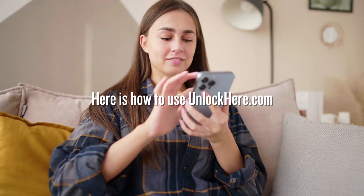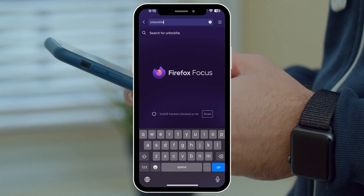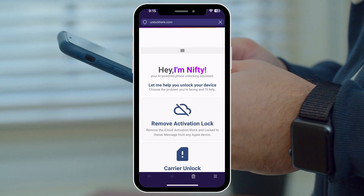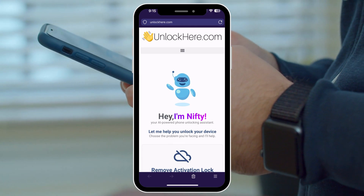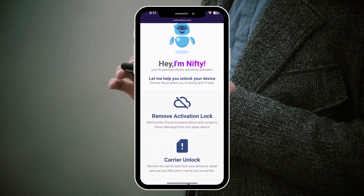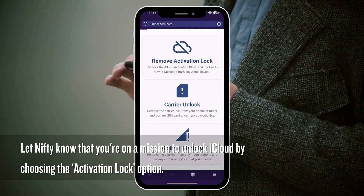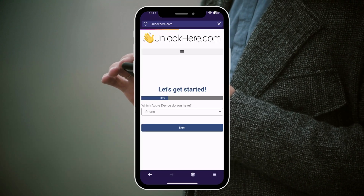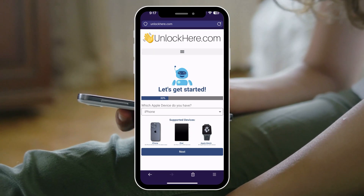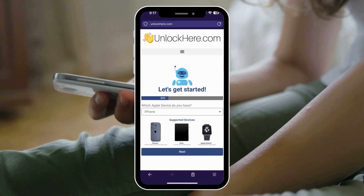Without further ado, here is how to use unlockhere.com. First off, head over to your browser on either your phone or computer and pull up unlockhere.com. This place is full of AI superpowers that help blast away any mobile phone restrictions. You'll meet Nifty there, a friendly AI bot that's geared up to assist you. Let Nifty know you're on a mission to unlock iCloud by choosing the activation lock option. Then choose which device you're using — iPhone, iPad, or Apple Watch.